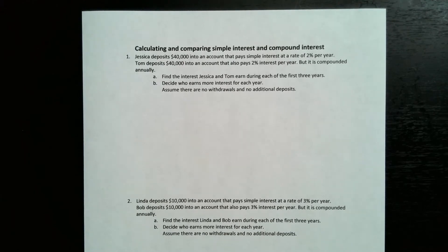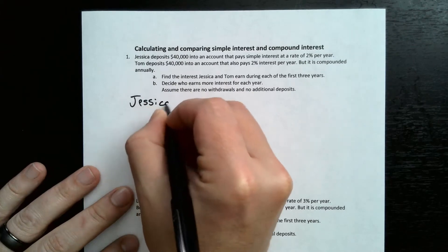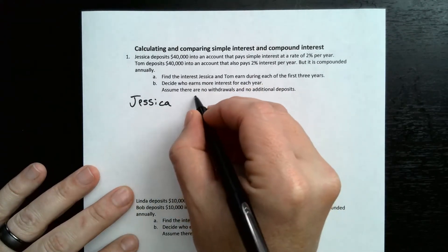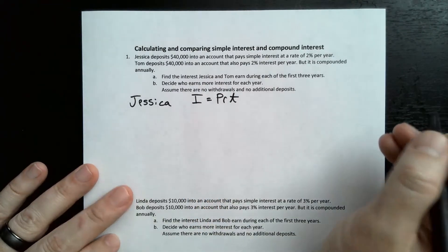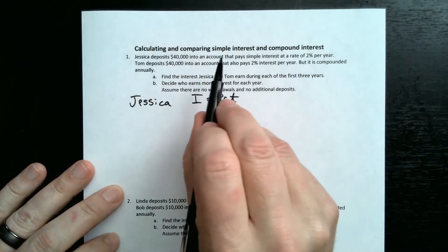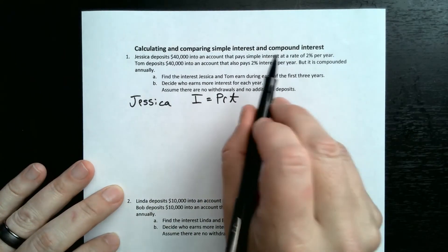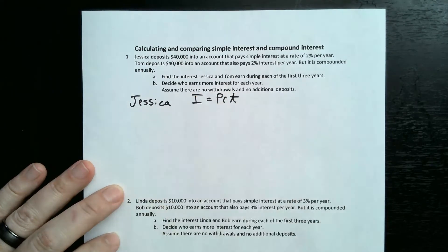Let's start with Jessica. We'll use the simple interest formula: I = PRT. This one is not compounded, so every year the interest is going to be based on $40,000.